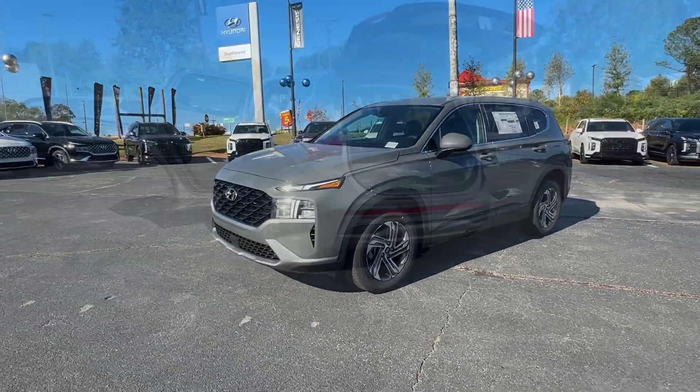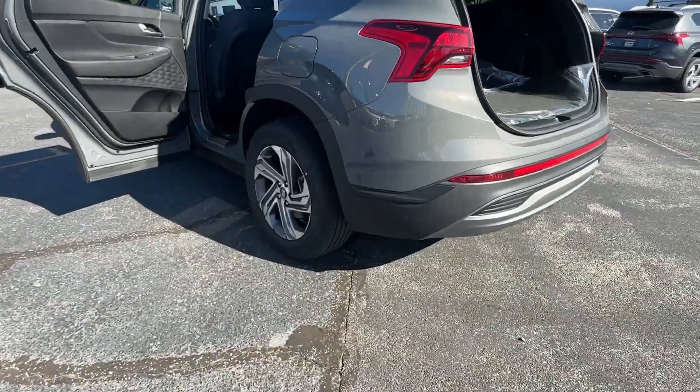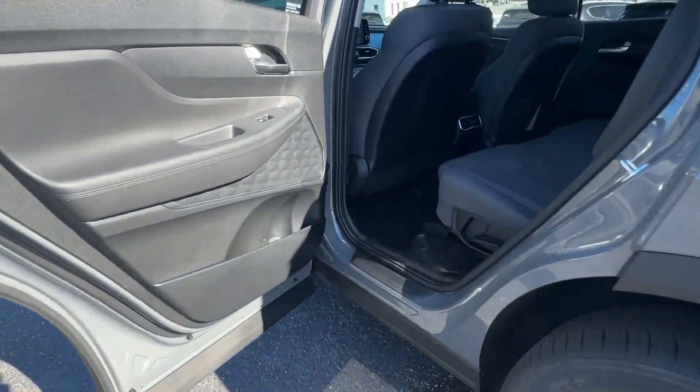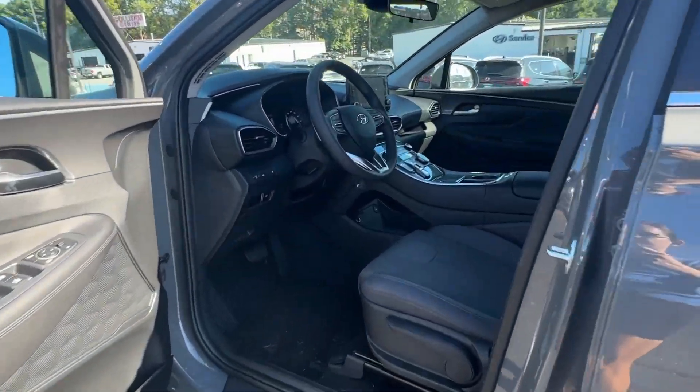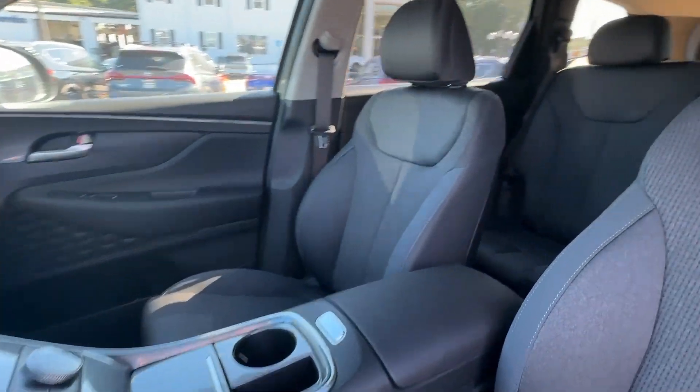Apple CarPlay and/or Android Auto, heated driver's seat, keyless entry, backup camera, electronic stability control, aluminum wheels, alarm, steering wheel audio controls, rear spoiler, traction control.